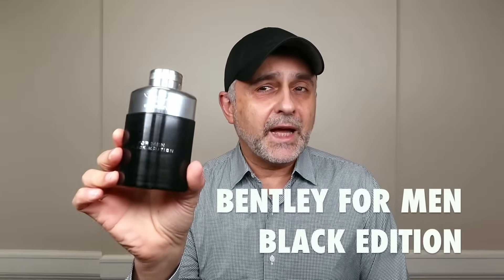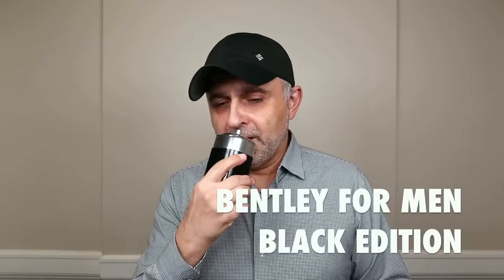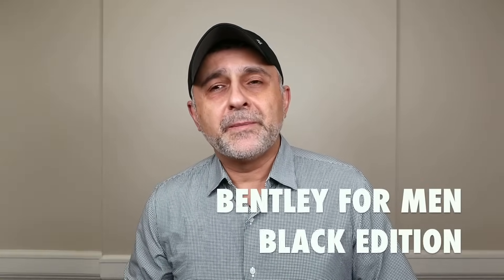Starting the list at number five is Bentley for Men Black Edition. This is a fragrance launched in 2018. The concentration is Eau de Parfum and the perfumer is Dorothy Pio. It's considered a woody spicy. All the fragrances I'm talking about today are Eau de Parfum except this one — the next one is an Eau de Toilette. They all retail for 100ml bottles for $100, available at So Avant Garde, the distributor of Bentley fragrances, with a link in the info box.